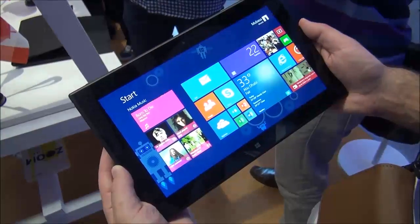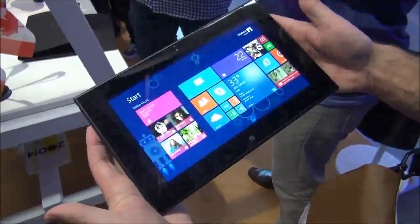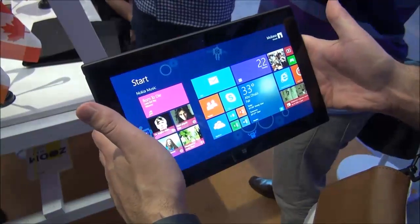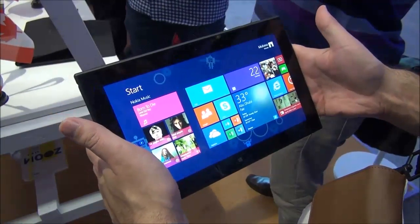Hey everybody, Daniel Rubino here with Windows Phone Central. Look at this — it is a Nokia Lumia 2520, their Windows RT 8.1 tablet.